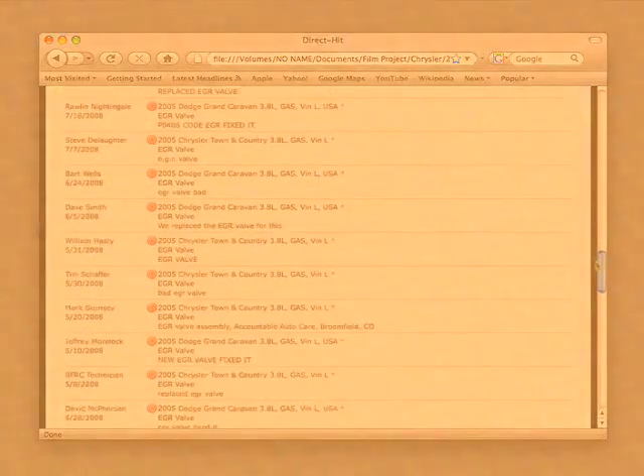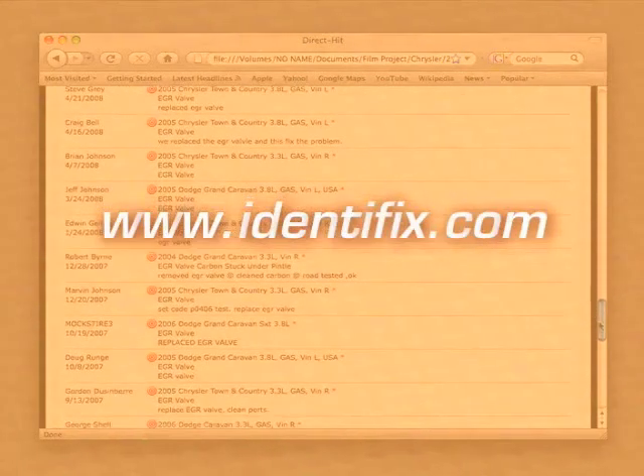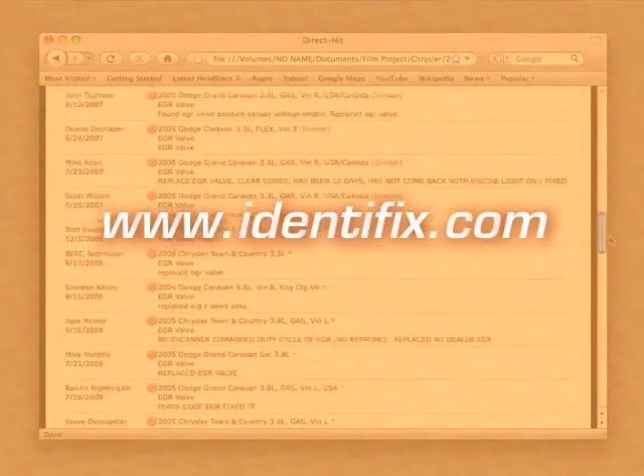Hotline Archives are available via the Direct Hit website at www.identifix.com. A demonstration of the website as well as answers to any questions you may have can be found there.